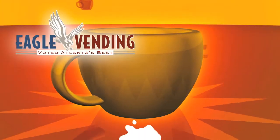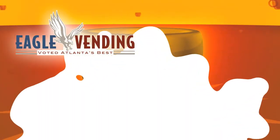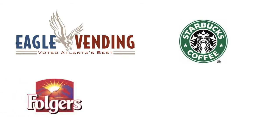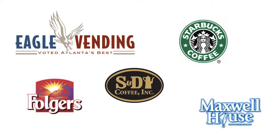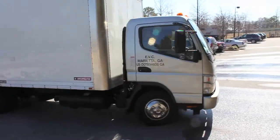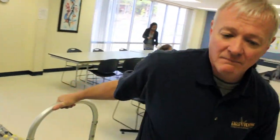When it's time for a refreshing cup of coffee or tea at your place of business, look to Eagle Vending & Coffee Service. We offer a variety of gourmet coffees such as Starbucks, Folgers, Maxwell House, and S&D Coffee, as well as a wide range of teas and hot chocolates, all delivered right to your break room and put away for your convenience.